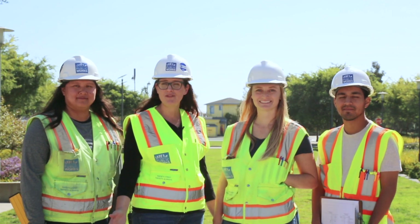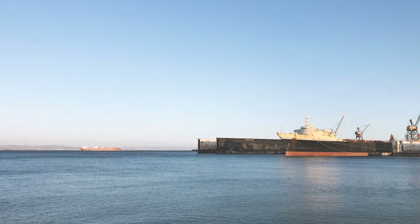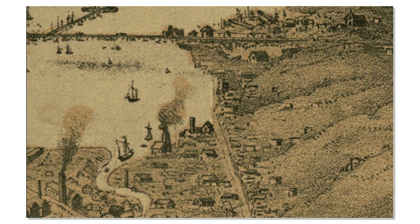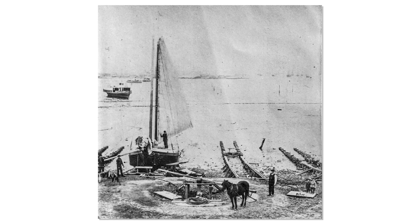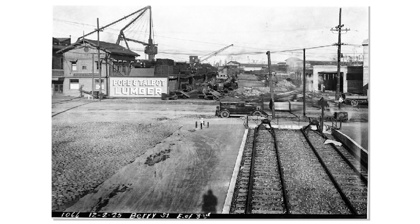If you were here 100 years ago you would actually be swimming. About a block from here is the Bay. Most of Mission Bay was a cove, marshy land. It wasn't until the late 1800s that it became a landfill for the city, and then debris from the 1906 earthquake was brought here and helped to fill in the land and part of what you see today.